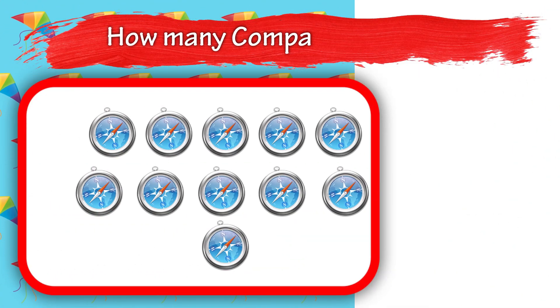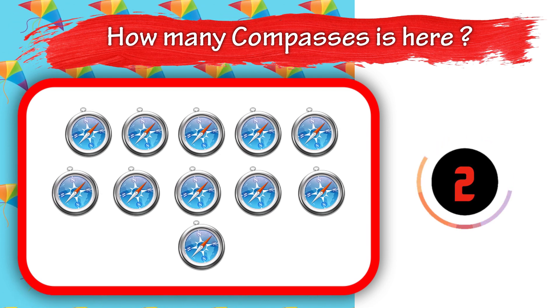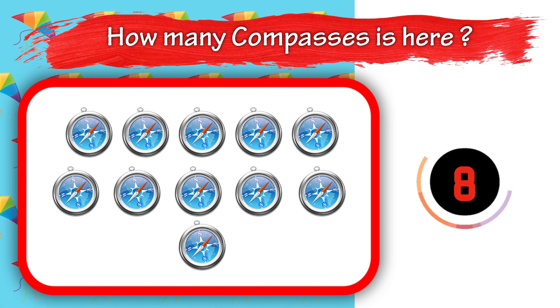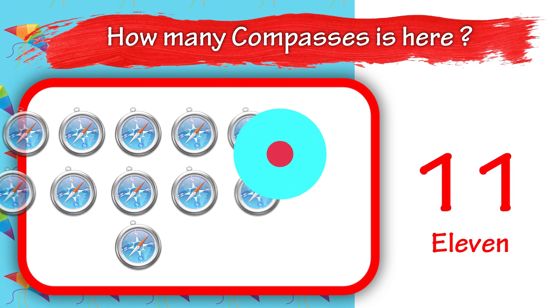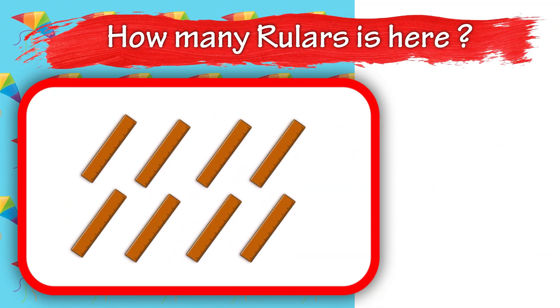Fourteen. How many compasses are here? Eleven. How many rulers are here?